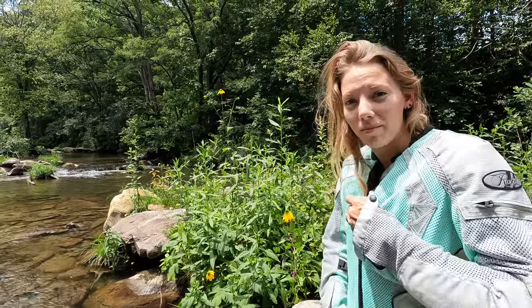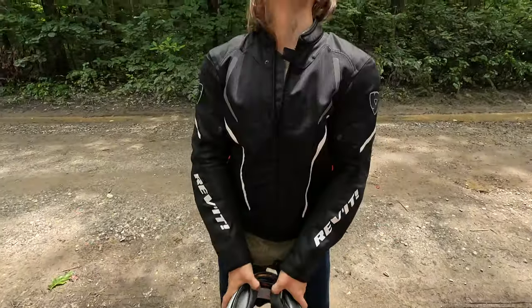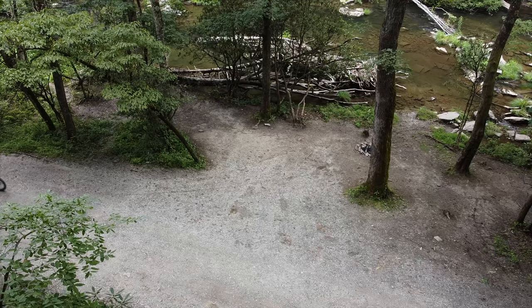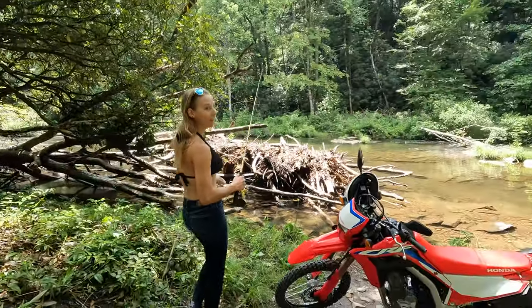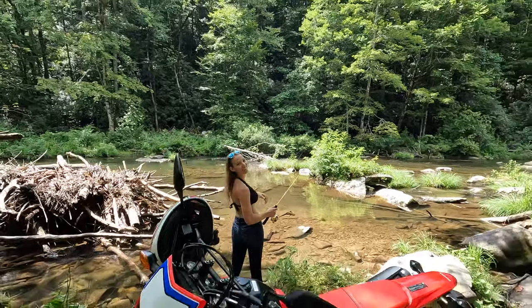We've fished this little stretch and I think we're going to move on to the next one. Chris has been carrying the channel with a majority of the fish catch and cooks, and I'd really like to catch at least one trout in North Carolina because I've never done it before. Fingers crossed. We've found another pretty spot where we could actually drive the dual sport right up to the riverbank, and this is where I'm going to try my luck in this small stretch right here.